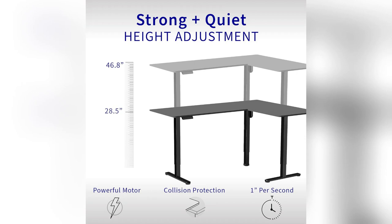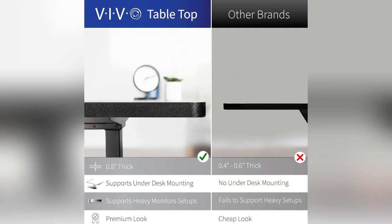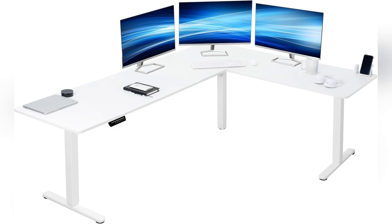Hey guys, ever feel like your workspace is holding you back? I felt the same until I got the Vivo electric height adjustable L-shaped standing desk — a super spacious L-shape that fits my dual monitors, laptop, and all my work essentials. No more clutter.